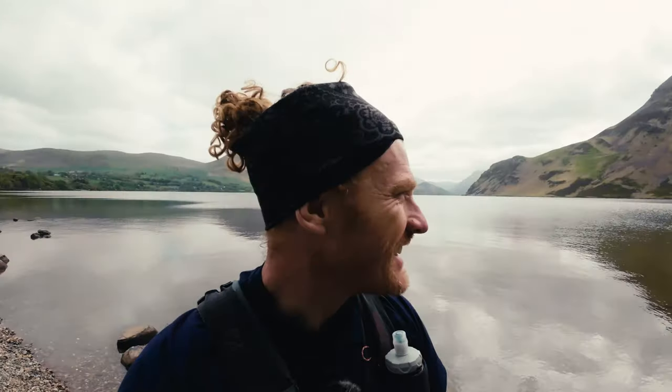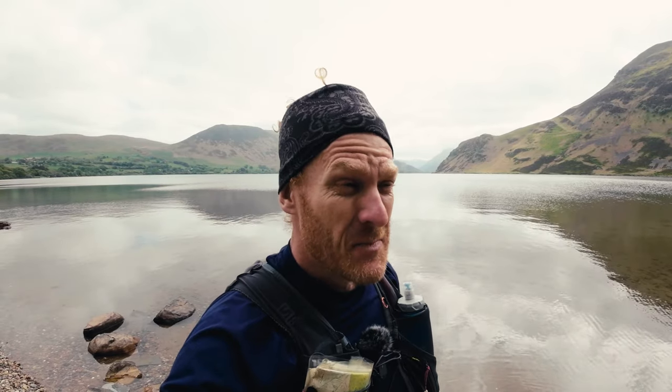What a view. Good morning, welcome back. If you're expecting a video for the Lakeland 100 to date, I'm sorry but I've changed my mind. I'm doing something different today.